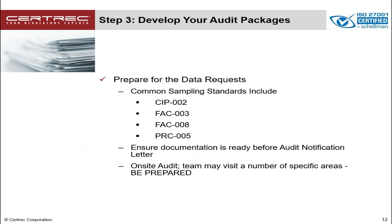Also remember, if you have an on-site audit, the auditors are going to want to visit those control rooms, substations, generation facilities, and operation centers. So be prepared for that.